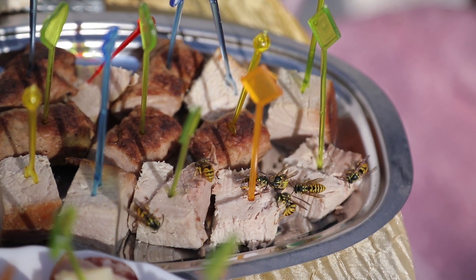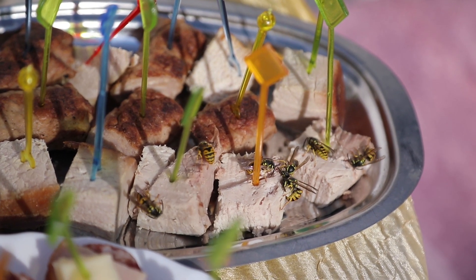The reason we control wasps is for a couple of reasons, but predominantly because of fear as well as health implications. Having wasps within an area can cause a lot of fear for those that don't like their presence, but also the health implications — if they were to sting you, you may have a severe allergic reaction that could require hospital treatment. So it's important that we deal with wasps as and when they're in an area we don't want them to be.